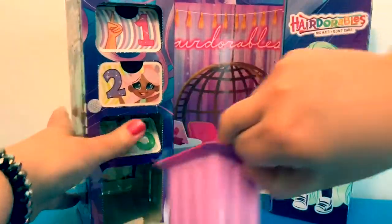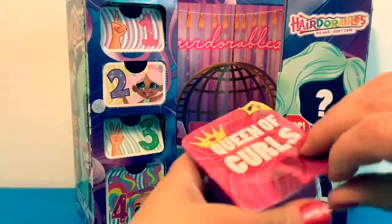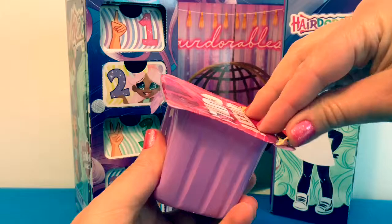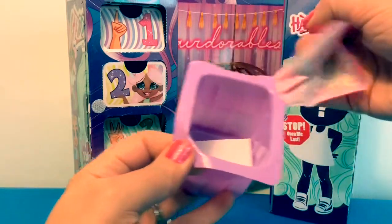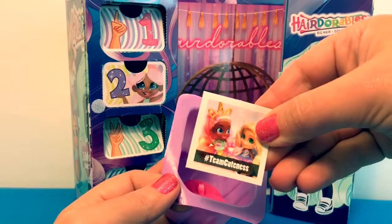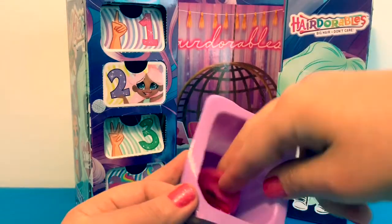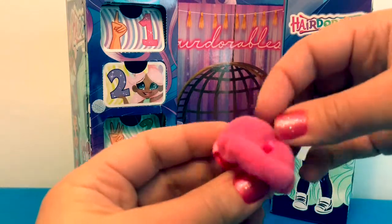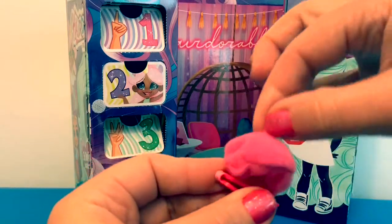Now for number four, numero cuatro — Queen of Curls! Here's a little sticker that says 'team cuteness,' and here is a little hair clip that's like a little hat too.